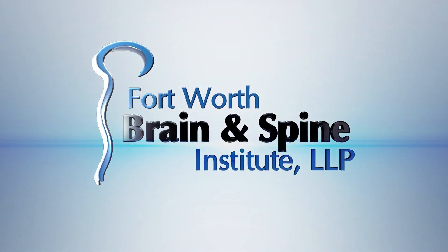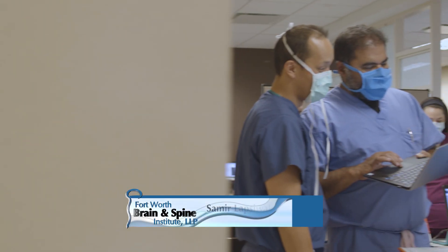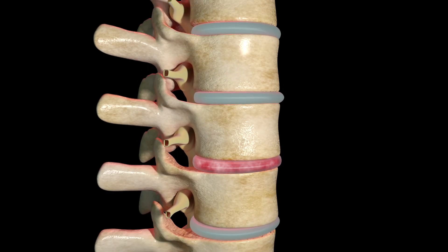Cervical disc replacement is typically offered to younger patients who have one or two level disc disease, either with a herniated disc causing nerve compression or even spinal cord compression.